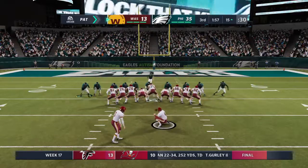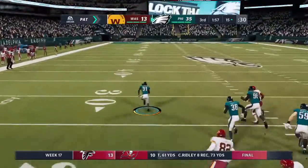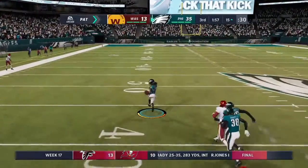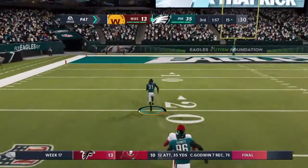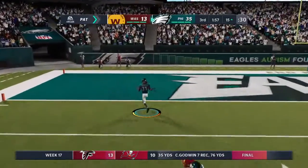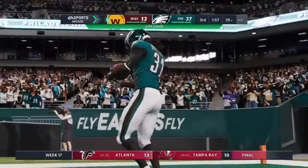Washington is able to cut into that deficit. But the extra point is blocked and the Eagles have got it! He's in to the clear — he's at the 50, the 30, past the 20 — and he takes it the distance across the goal line for two points.